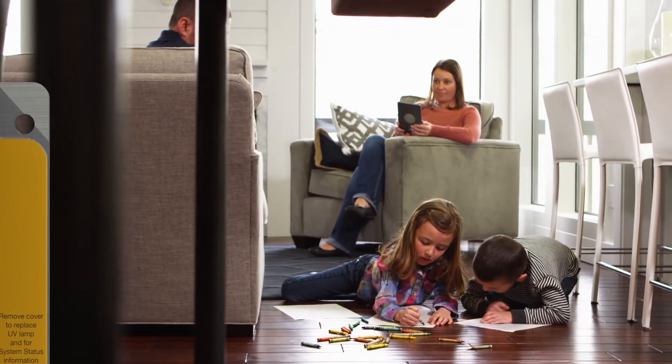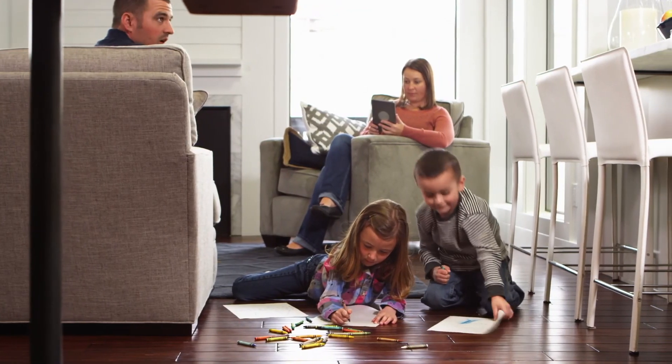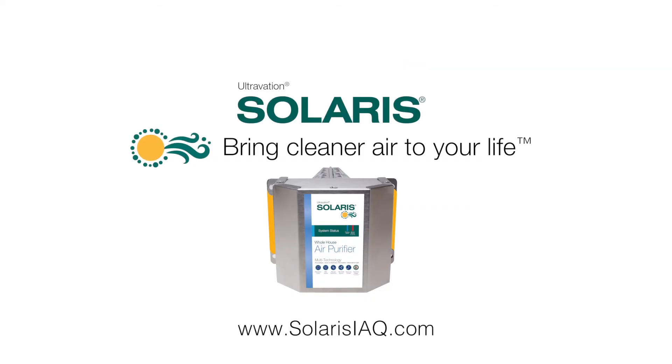Solaris installs out of the way in your HVAC ductwork and works 24-7 to bring healthfulness and freshness to the air throughout your home that no filter can provide. So bring cleaner air to your life with Ultravation Solaris, the ultimate whole-house photocatalytic air purifier.